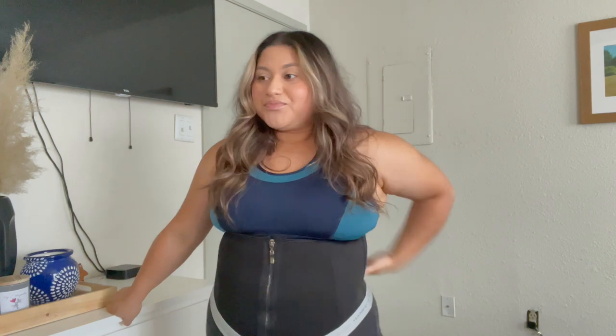I definitely recommend this because the ones on Amazon are so expensive. There are thousands of options on Shein, so I'm going to link this one down below so you don't get confused — you can order this one if you like it.